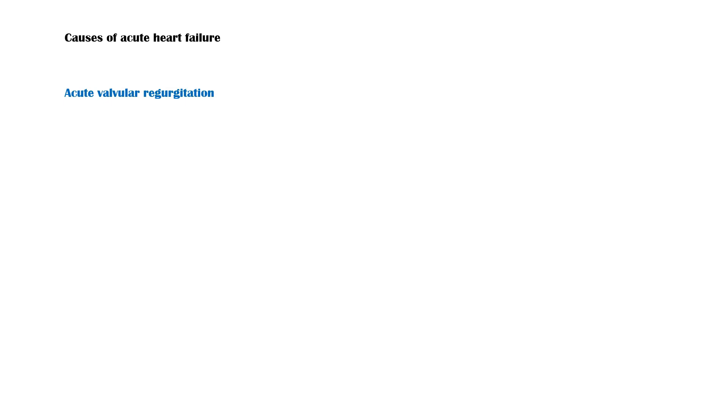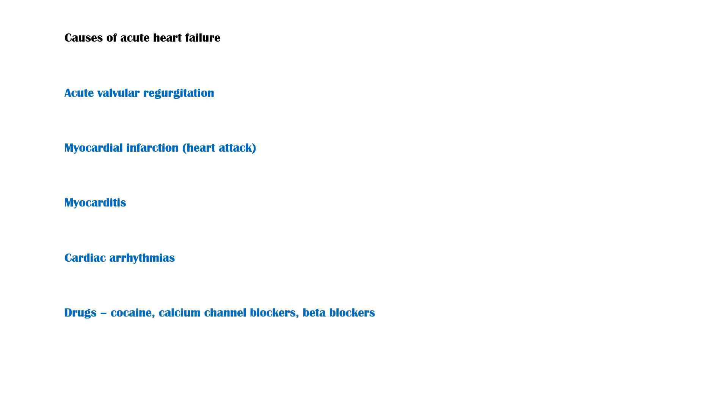Causes of acute heart failure include the following: acute valvular regurgitation, myocardial infarction, myocarditis, cardiac arrhythmias, drugs such as cocaine, calcium channel blockers, and beta blockers, and sepsis.